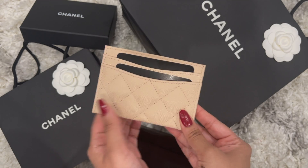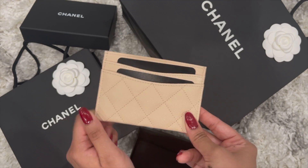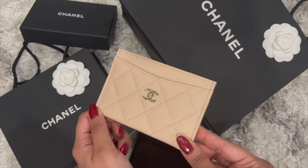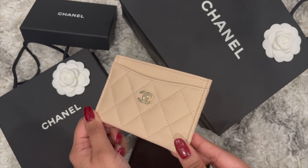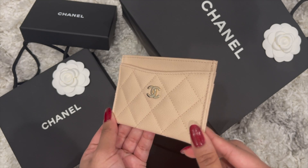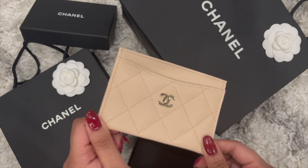Can you guys believe it? It is so stunning — even more stunning in person. I can't begin to explain the color to you guys. It's like a pinkish beige; it has pink undertones for sure — almost peachy beige or peachy pinkish beige. It does have beige in it, but it's not a brown beige or yellowish beige; it's more of a pink beige.